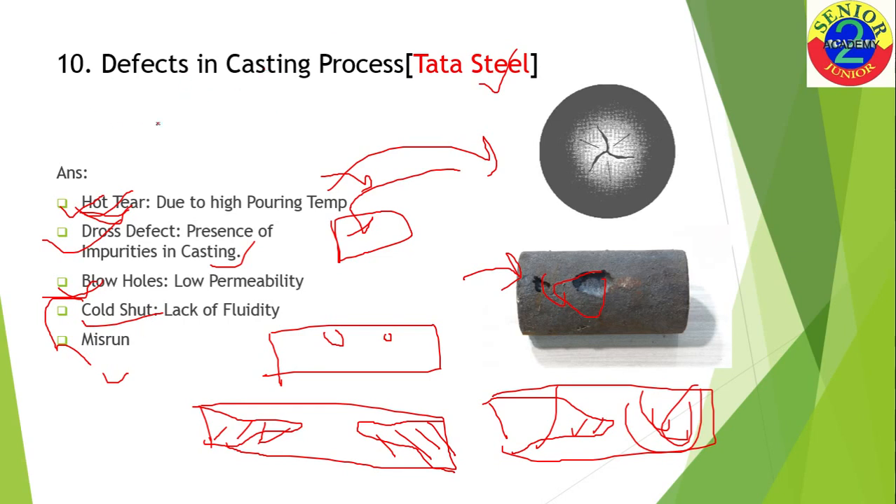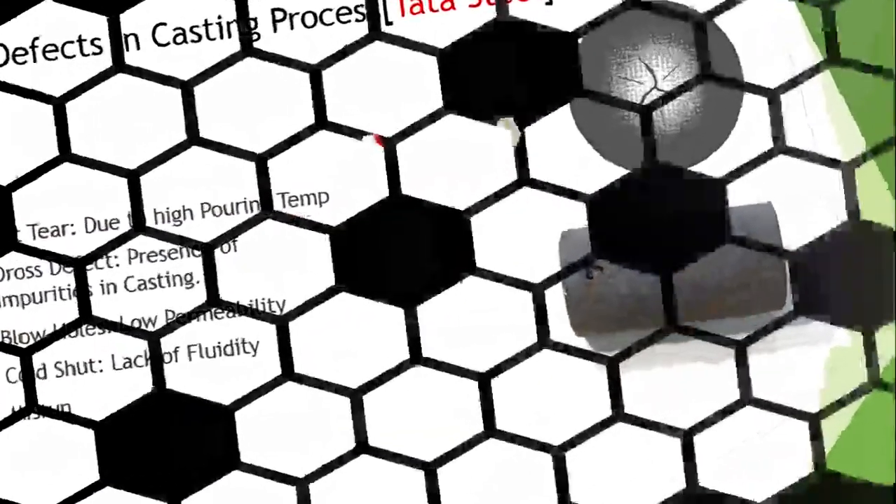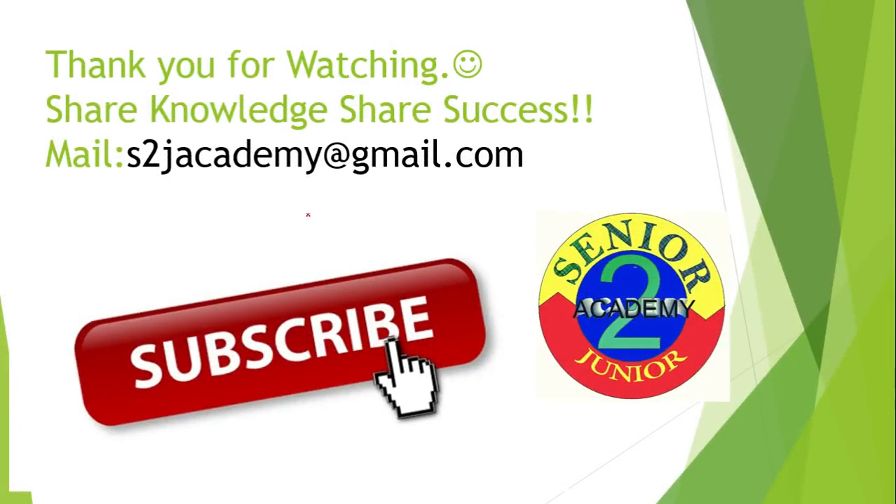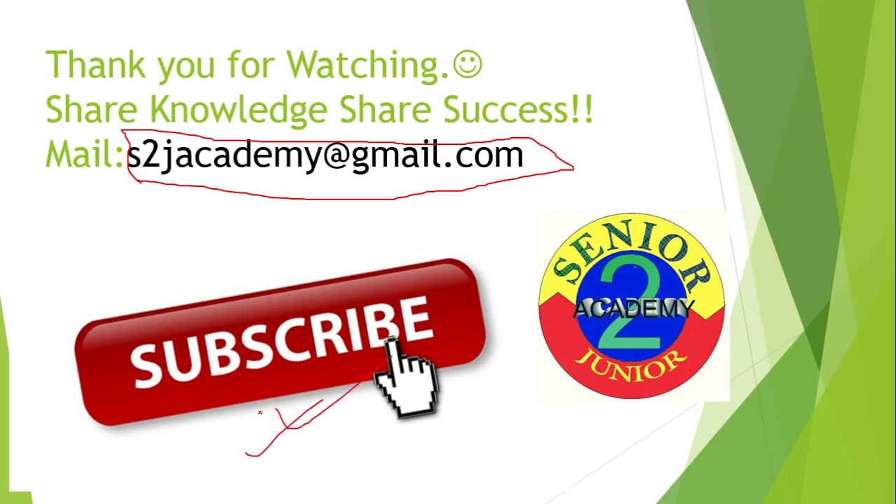So those are questions six to ten that I have uploaded in this part. I hope you are getting a clear concept on all the questions. Any suggestions or anything you would like to add are welcome — share on my email for Senior to Junior Academy. Those who want the PPT, please email me and I will send it to you. Please subscribe to the channel so you get notified when I upload the next part, covering questions 11 to 16. Thank you all and best wishes for your placement.